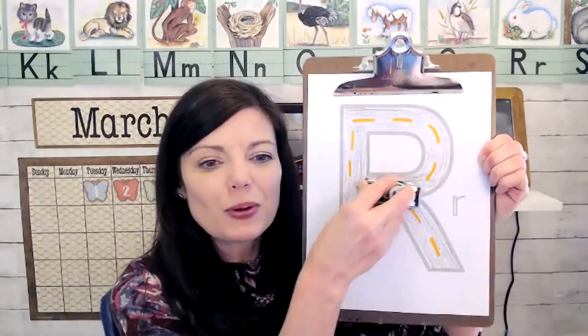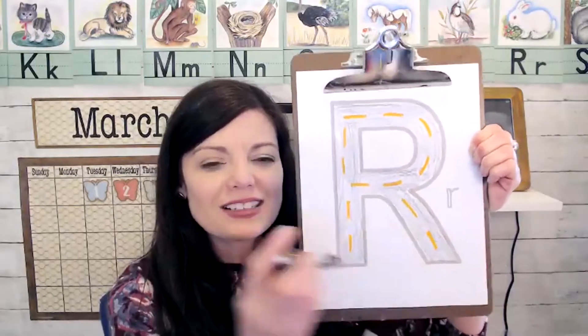And then if you want to, you can take a hot wheel car and you can practice that letter R just by rolling your hot wheel car along. So that's great for letter recognition and even kind of like handwriting practice — but you're writing with your little car that's going around the letter.